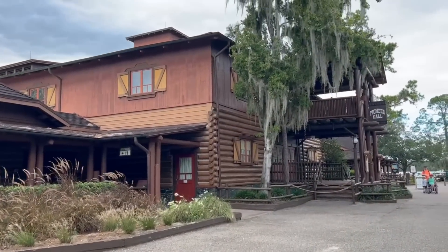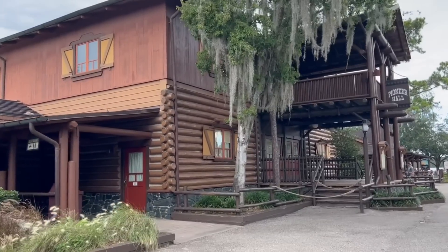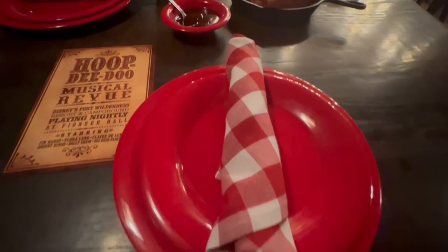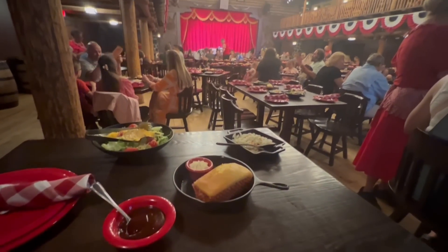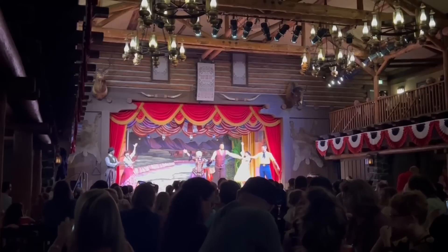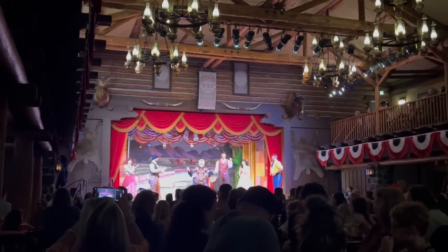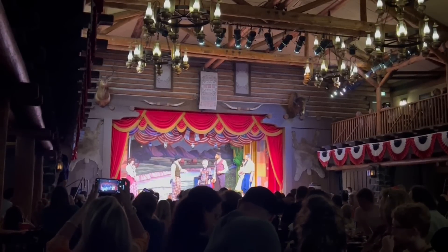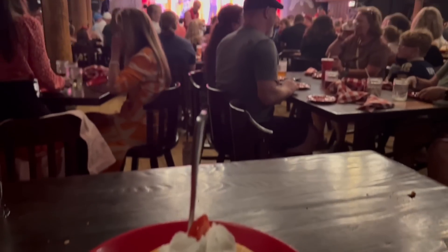You'll want to arrive about 30 minutes prior to the posted show time — the doors will open before then. Check in through the Disney app and pick up your slip to get your table assignment by the front doors. The show has truly not changed and is still a classic at Walt Disney World. It's perfect for all ages and the food is really amazing. All in all, it's a super fun experience for a relaxing evening during your Disney trip.